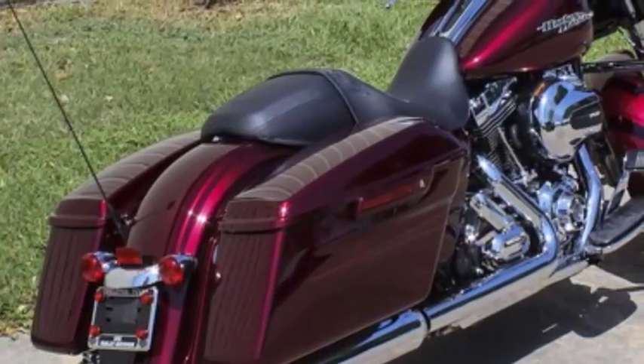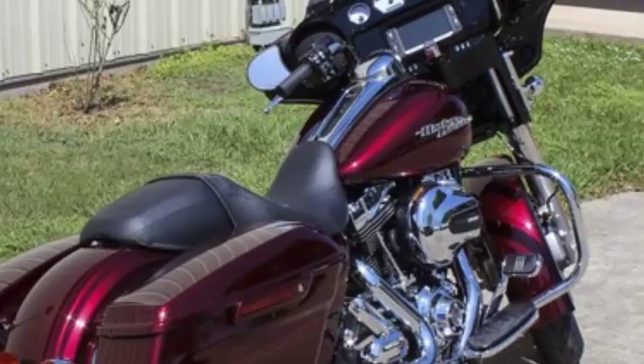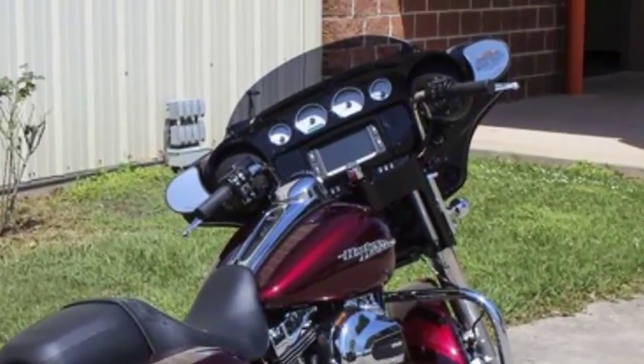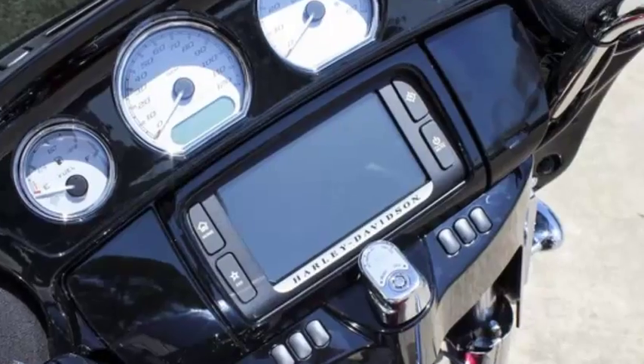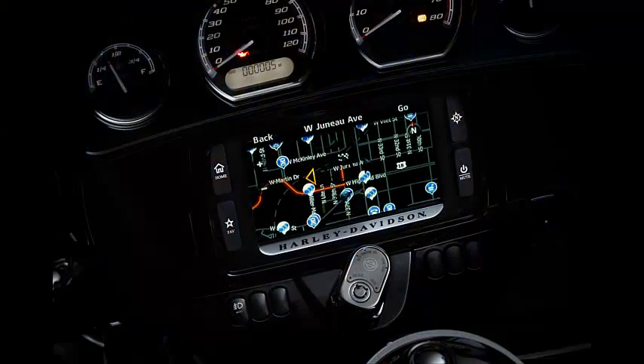Some Harley-Davidson blogs have said that this is the best shock that Harley has ever made. But it doesn't stop there. The 6.5-inch touchscreen infotainment system is high-tech.